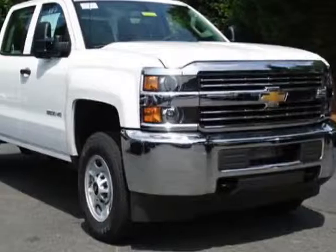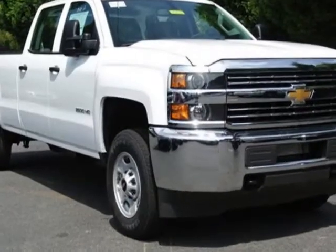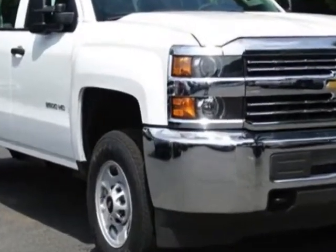Come take a look at this new 2015 Chevrolet Silverado 2500 HD. For your protection, this vehicle has a full factory warranty.